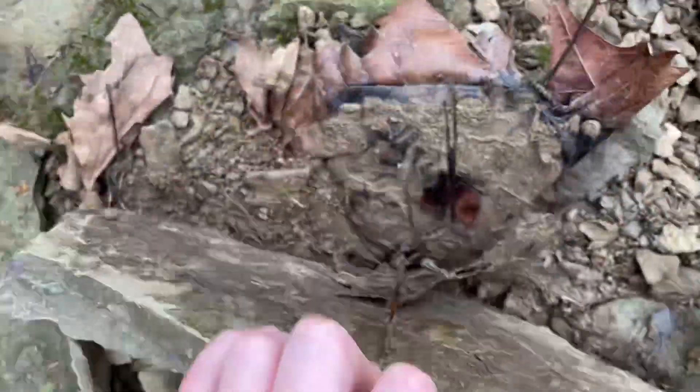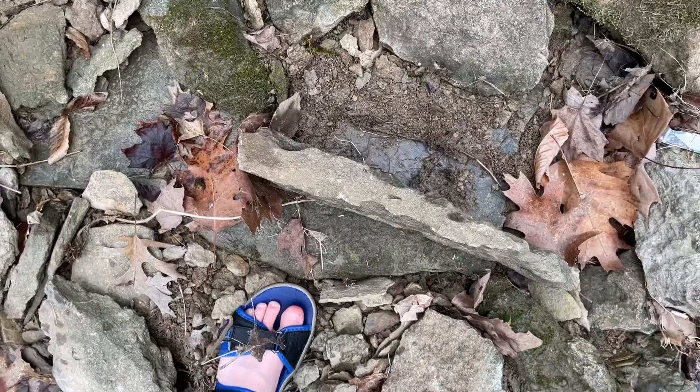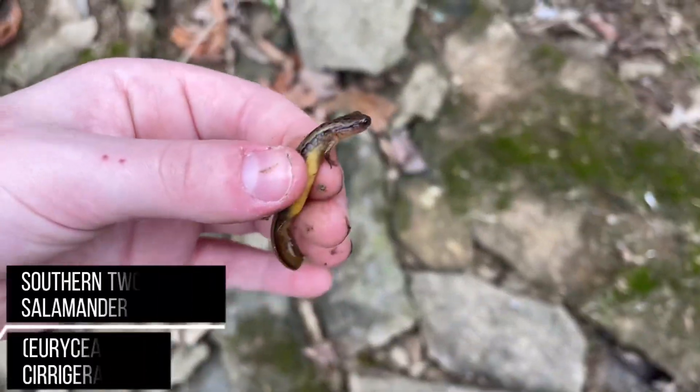I'm going to flip a few of these rocks on camera because I remember we found some stuff underneath them before. These were like the only... oh, salamander. Right underneath that rock. We'll just put it back — two-lined salamander.